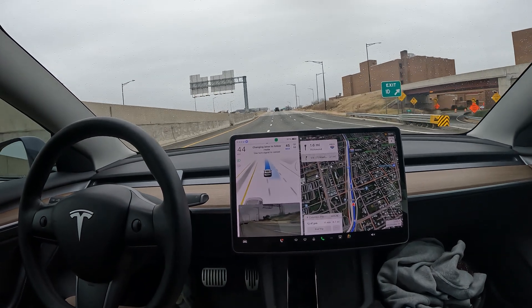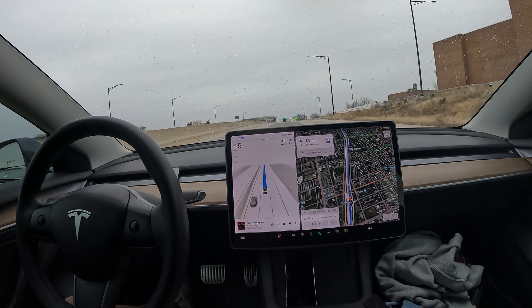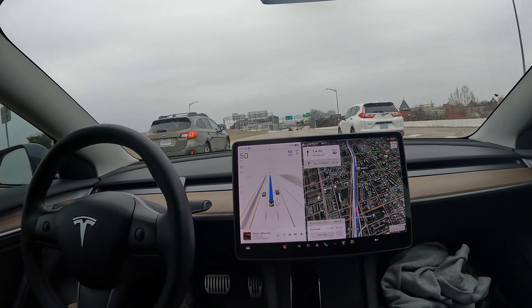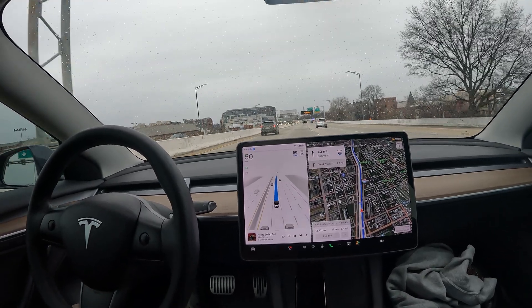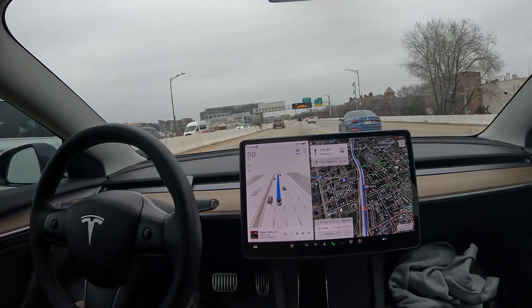Deciding to get out to follow the route since we've got to merge onto 395. All right, so we've got DC in its glory right ahead of us — hard to see with the Capitol off to our right, monuments straight ahead, the Wharf off to our left.